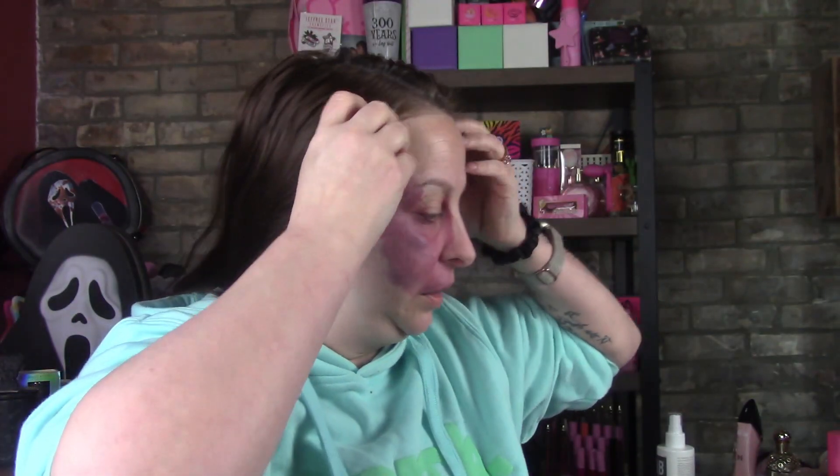Hi guys, welcome back to my channel. I'm Roxanne. I'm really super nervous — I'm not exactly sure why I'm so nervous, but I am. I haven't done a video in over five weeks. I had some things happen, and I seriously can't find a single headband. That's a little weird. I'll go over everything as I'm going through my stuff.